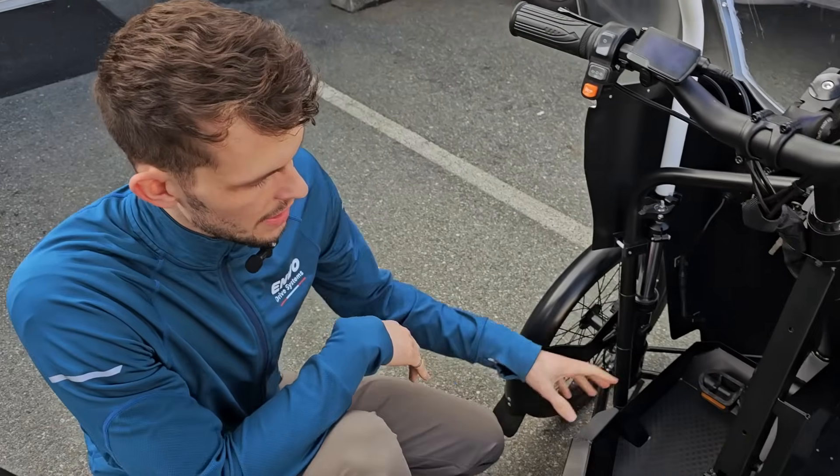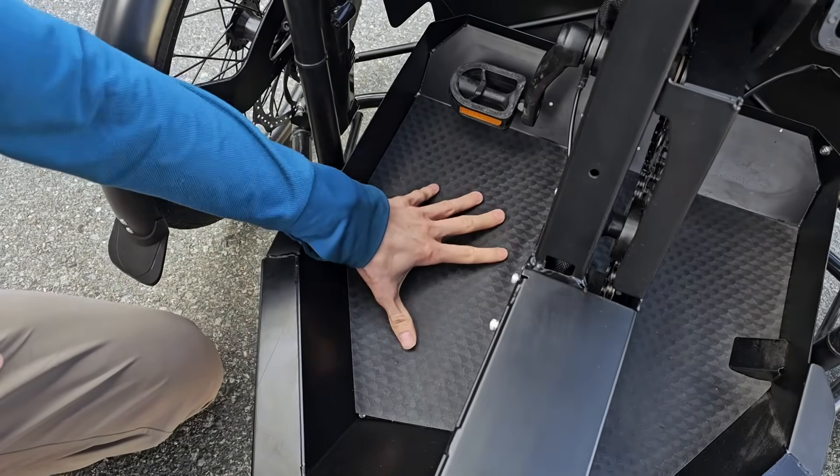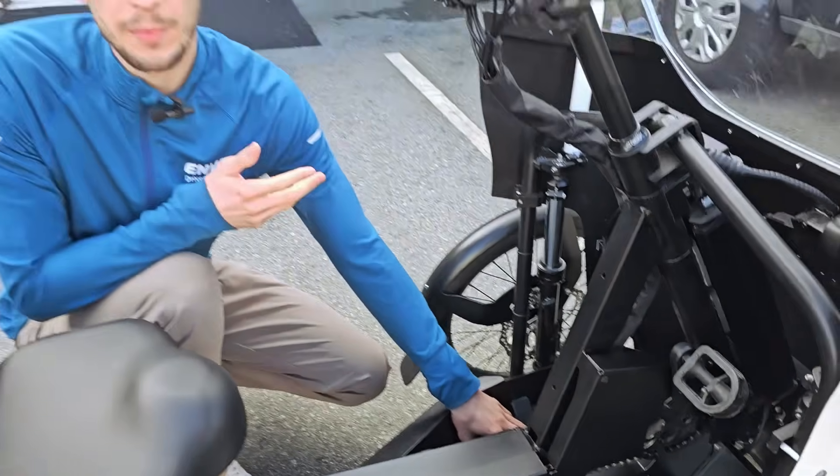The foot panels now come with a mat, which we have attached with adhesive to make sure it doesn't slide around in case your heels or anything drag on the foot panels.